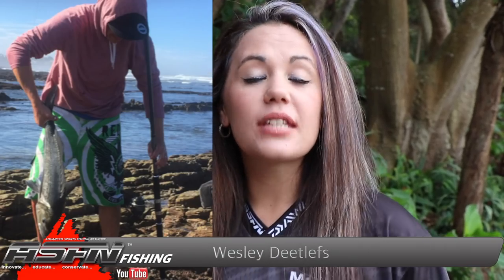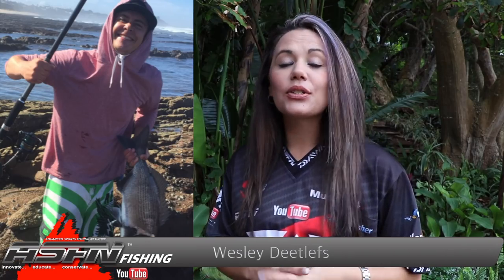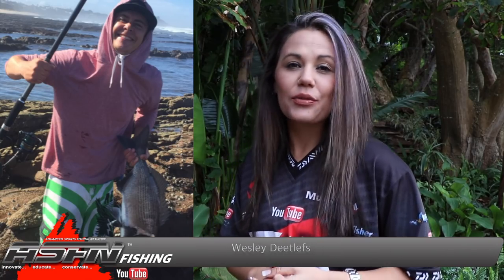A beautiful white muscle cracker of 71 centimetres was caught by Wesley Dietlifs. This stunner was caught on red bait and safely released to fight another day.